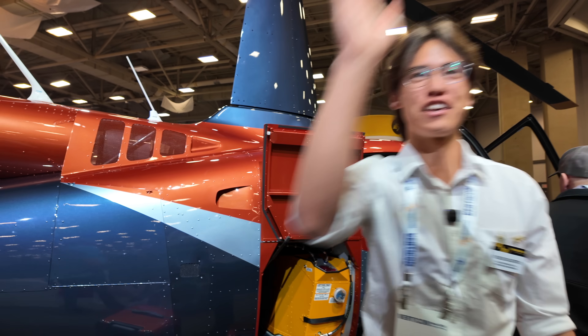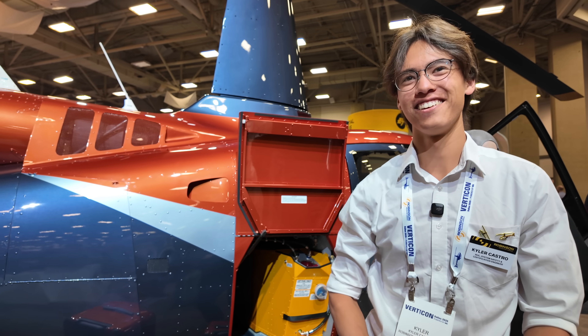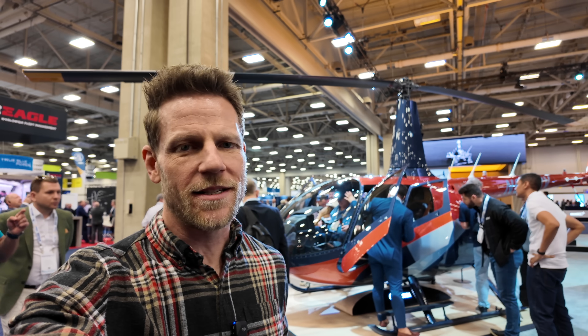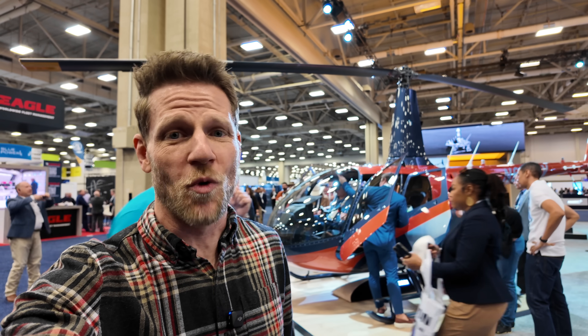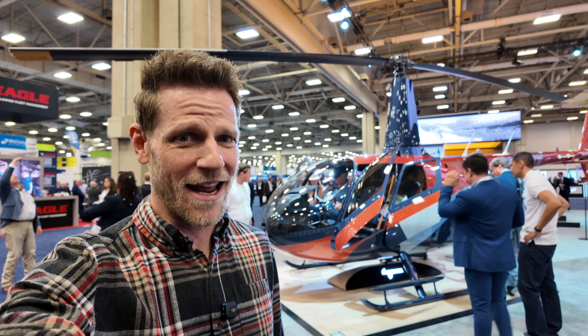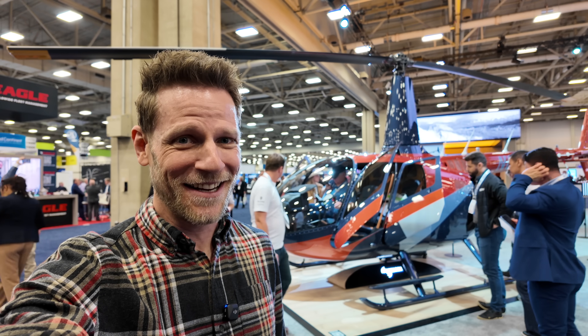Thanks for talking to me today, enjoy your Verticon. So the R66 is going upscale — my question is, when are they going to do that with the R44? And more importantly, what do you guys think of the NXG? Good? Bad? Tell us in the comments.